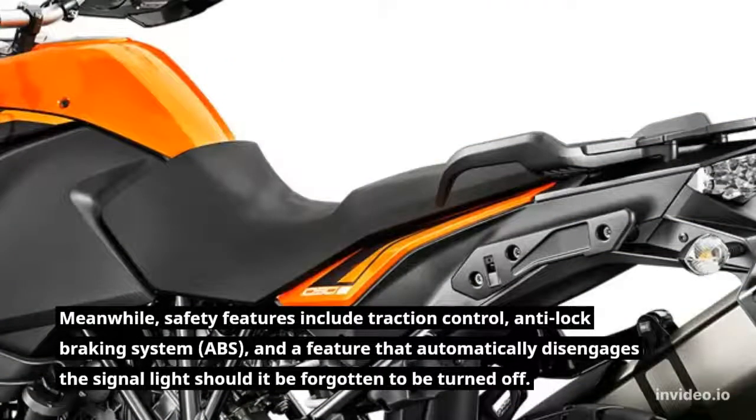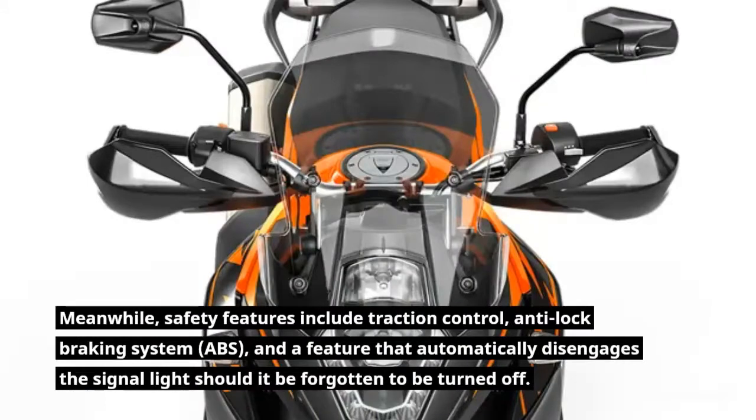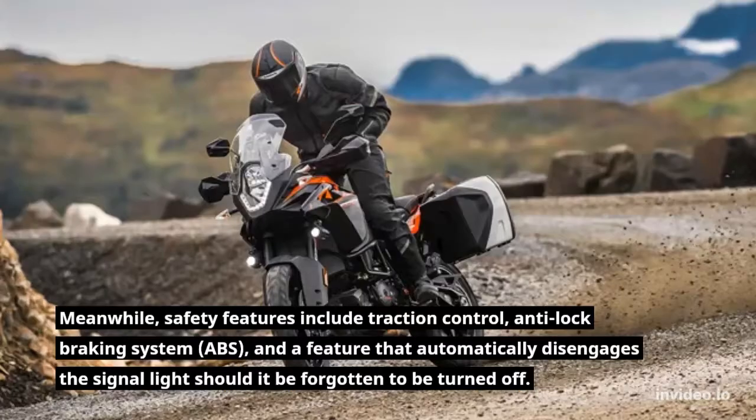Safety features include traction control, anti-lock braking system (ABS), and a feature that automatically disengages the signal light should it be forgotten to be turned off.